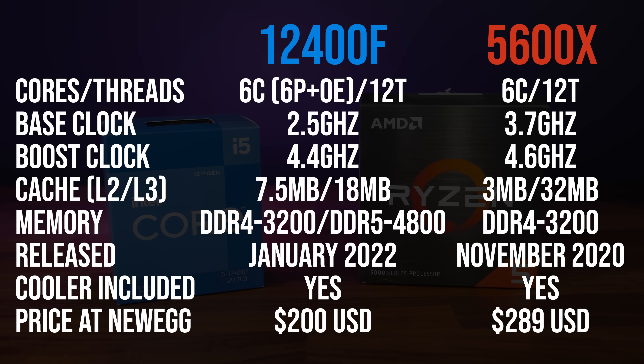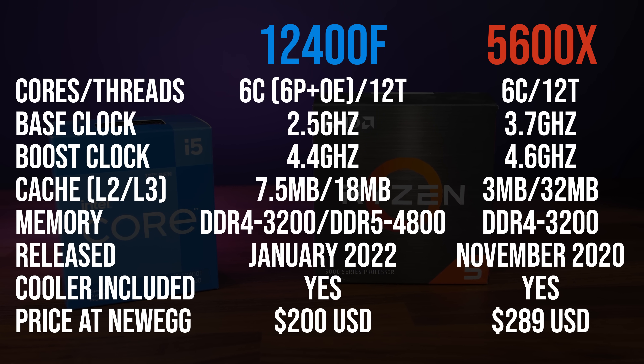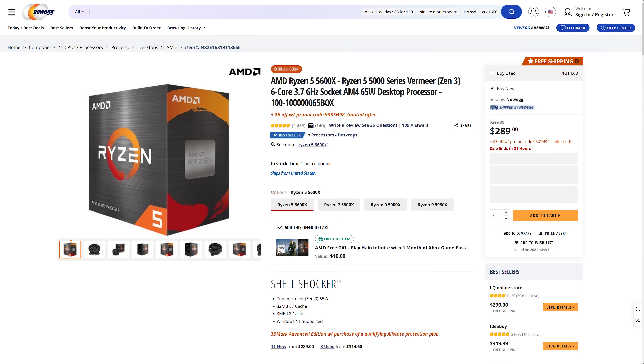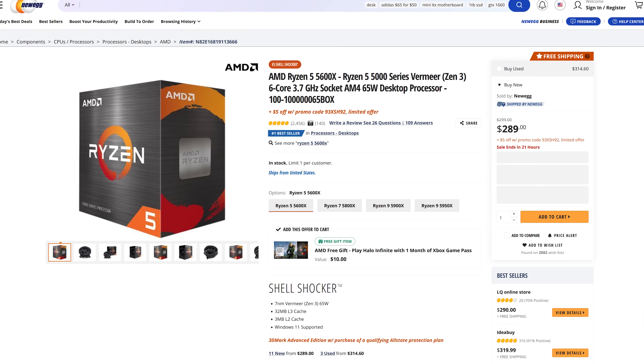Although Intel's 12th gen Alder Lake parts introduce the concept of P and E cores, the 12400 doesn't actually have any E cores — just 6 P cores with hyperthreading. There's a fair gap between them on pricing: Intel's i5-12400 is $200 USD at Newegg, while AMD's 5600X costs 45% more at $289 USD.